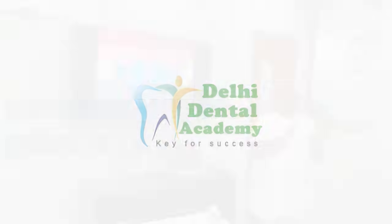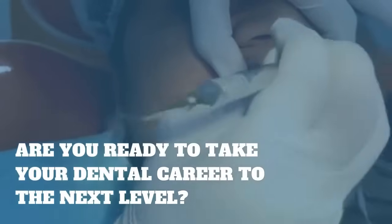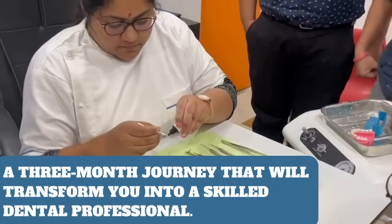Welcome to Delhi Dental Academy, where excellence in dentistry meets practical learning. Are you ready to take your dental career to the next level? Introducing our flagship course, General Dentistry with Implants, a three-month journey that will transform you into a skilled dental professional.